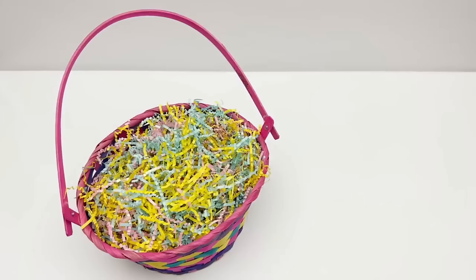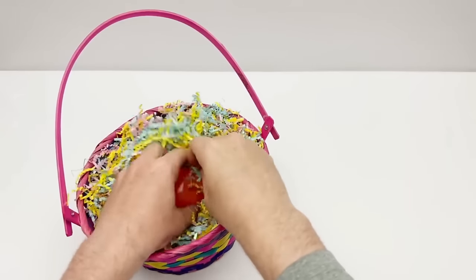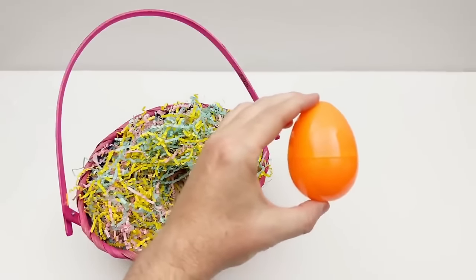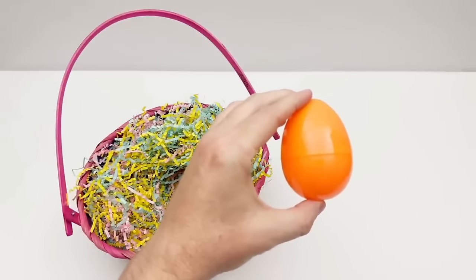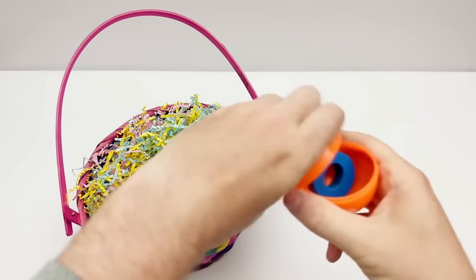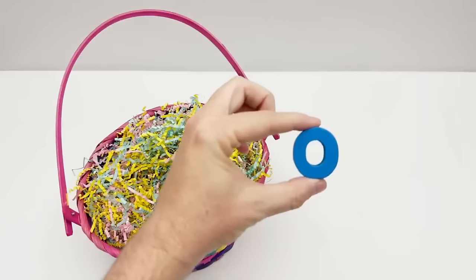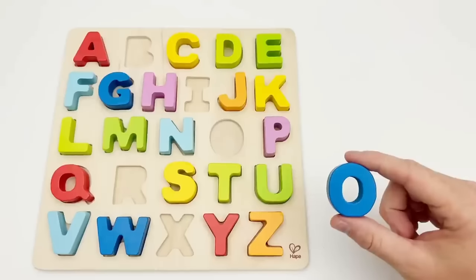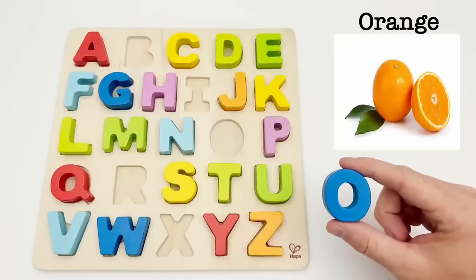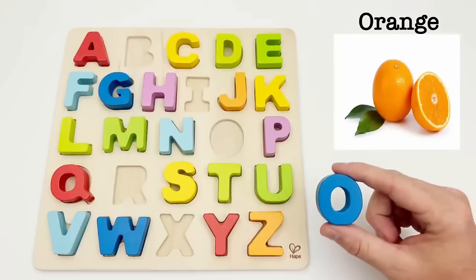Let's find an egg. We have an orange egg. Time to find out what letter is inside. It's the letter O. O is for orange. It's a round orange-colored fruit that grows on a tree. They are a yummy and healthy citrus fruit.